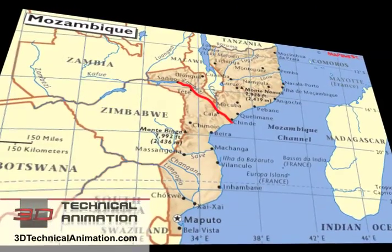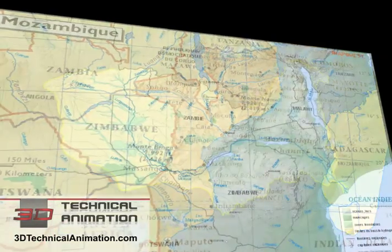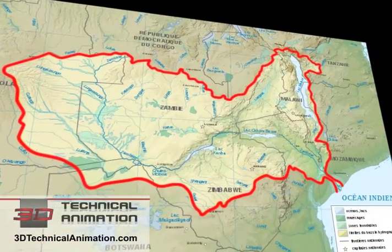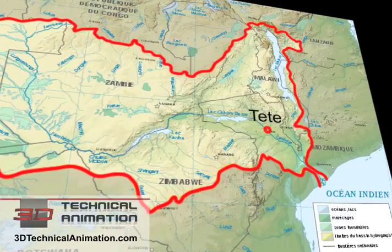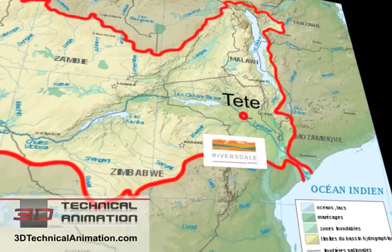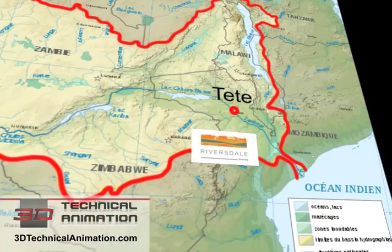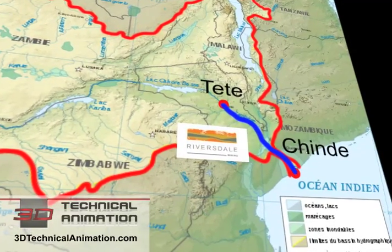The Zambezi River is the fourth largest river on the African continent. It drains over 1.3 million square kilometers and runs over 2,000 kilometers through Central Africa. From the city of Tete in central Mozambique, where Riversdale's mines are located, the Zambezi flows another 543 kilometers before emptying into the Indian Ocean at Chinde.